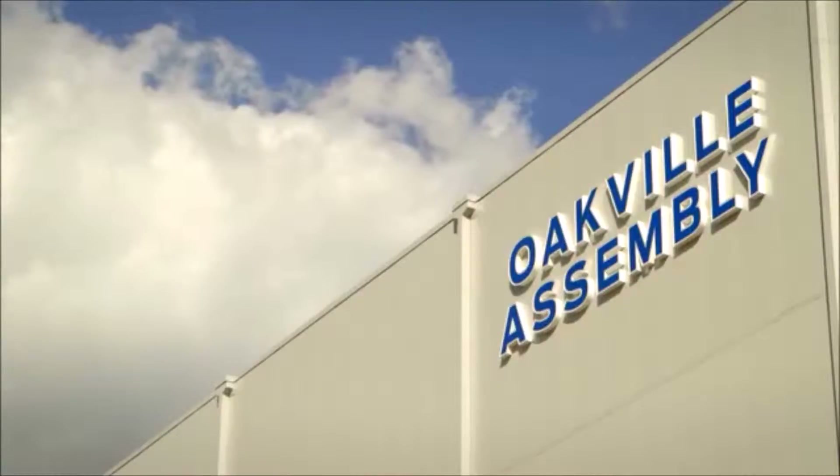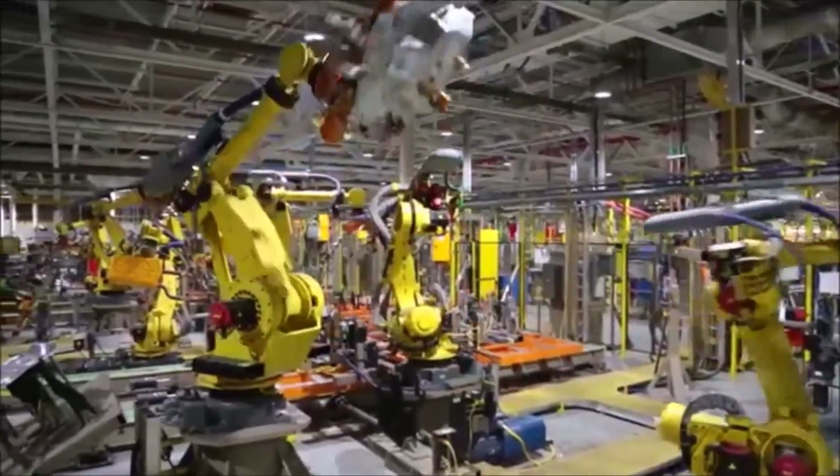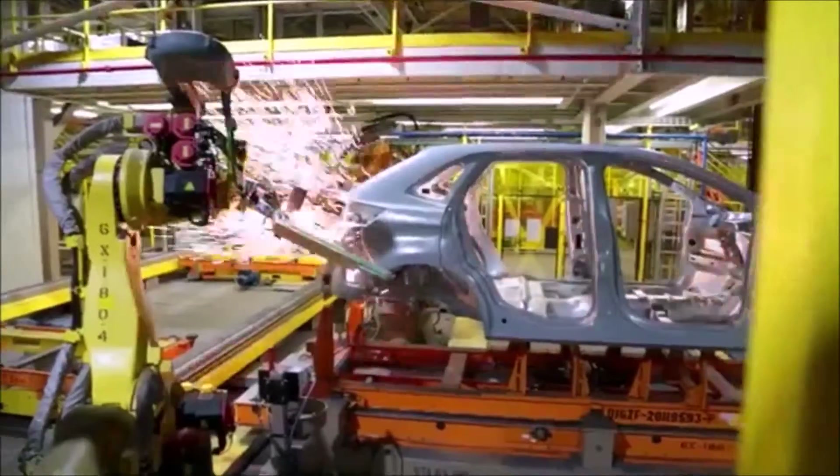Here at Ford's Oakville Assembly, approximately 4,500 employees come in every day to build the new Ford Global Edge. We're extremely excited about the product here. We've done many things at the plant to help improve the processes, to ensure we build a high-quality product for the entire world.